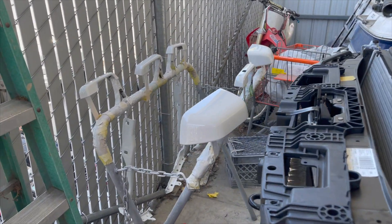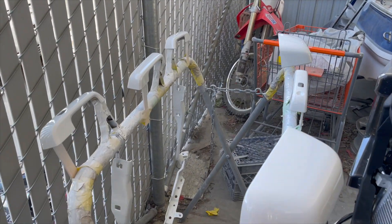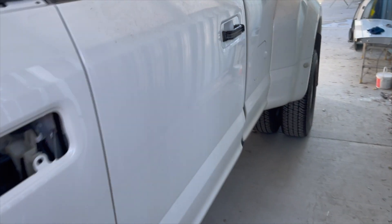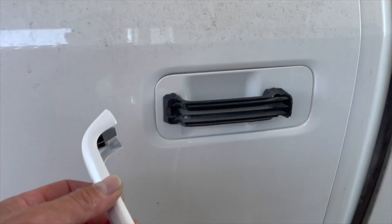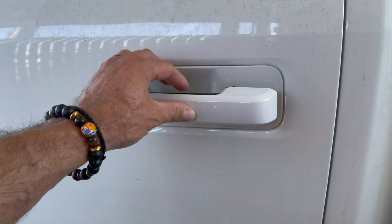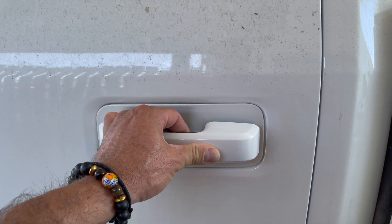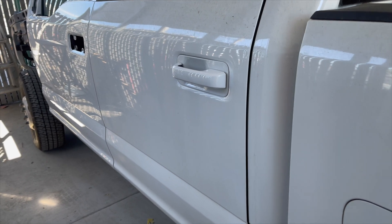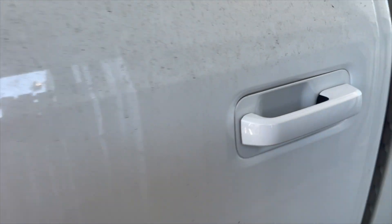We're going to complete this truck in the next video, but I can't just walk away without installing at least one handle. Boom — there it goes. It's so much better than chrome. Look at that.